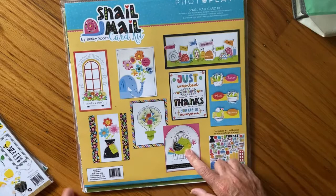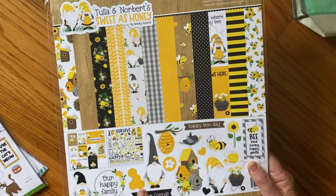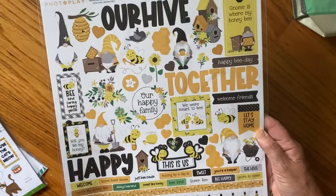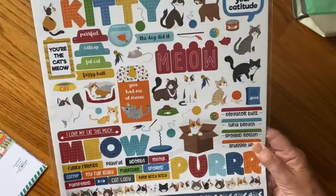I got a snail mail card kit - I think it was the bird that sold me. This one is Tula and Norbert Sweet as Honey. I love the bee patterns. I'm not a huge gnome fan yet - I haven't jumped on that bandwagon - but they're growing on me a little bit. There's so many things in this pad that don't have to do with gnomes. These were $5 each. And then of course I got Cat Lover because I need another cat paper pad - do not - but I thought this one was really cute.